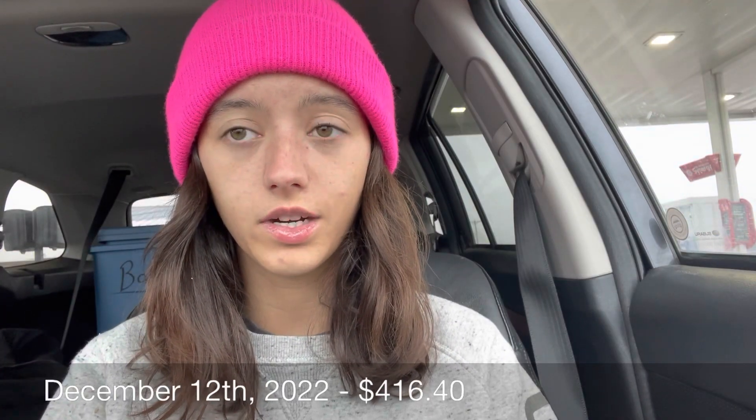I spent $62.03 on gas. I'm currently getting gas — I don't know if you can see it, it doesn't zoom — but I will tell you the amount when it's done pumping. My total was $59.04.